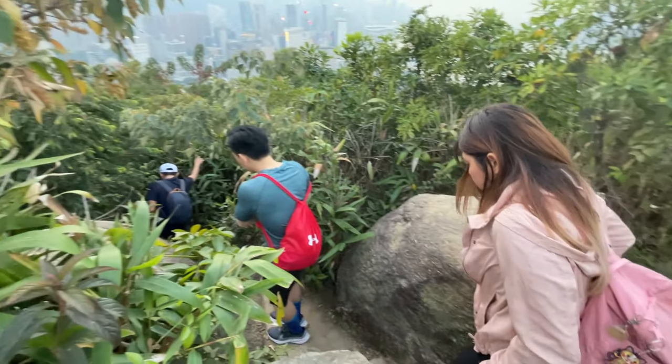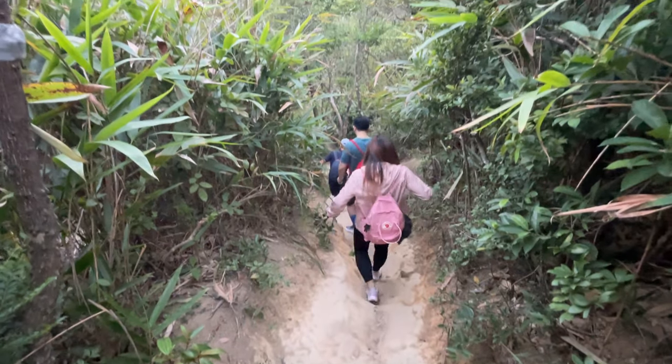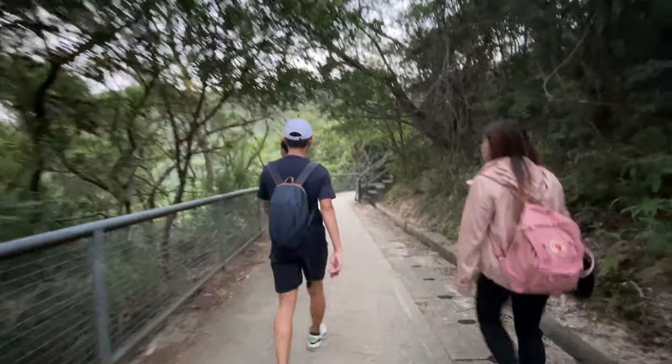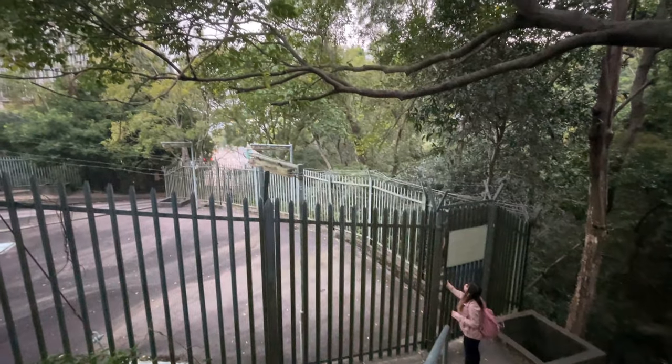Getting out is initially a little confusing, but the trick is to find the trail that goes left and down when facing the view. After a few wrong turns, we found it and made our way down. From the flat trail, go towards the end of the fence and take the stairs down along the side of the fence and squeeze out.